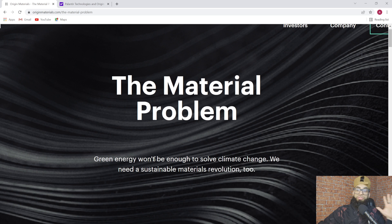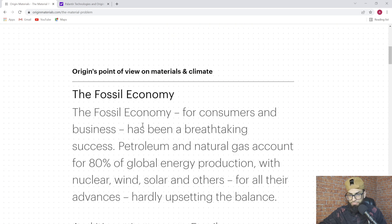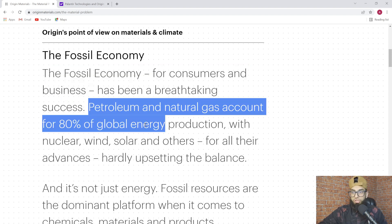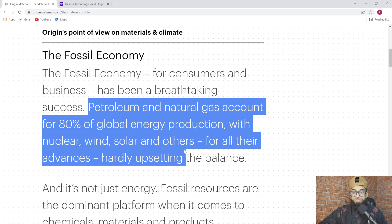Even if we have solar, wind, or turbines, there have to be materials that are the foundational element to actually decreasing the supply chains that create carbon dioxide. A lot of greenhouse gas emissions come from the raw materials in the supply chain, more so than just the energy being used by a business. The fossil economy for consumers and businesses has been a breathtaking success — petroleum and natural gas account for 80% of global energy production, with nuclear, wind, solar, and others hardly upsetting the balance.